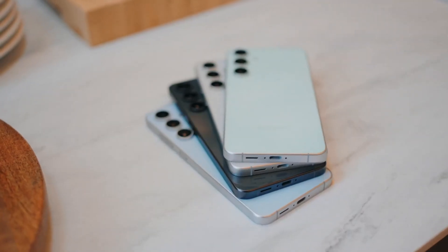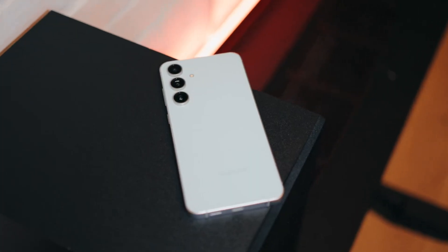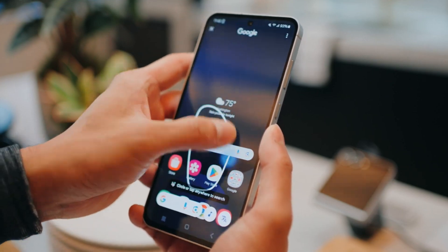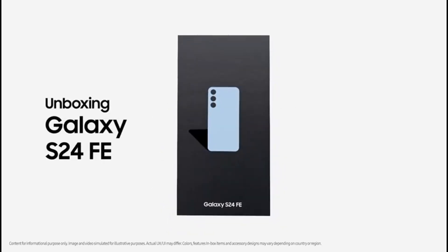Moving on to the Galaxy S24 FE, which we heard would launch this week. The phone continues to leak in the meanwhile. Renowned leaker Evan Blass has leaked an official unboxing video, attesting to the spartan box and its black cardboard composition.